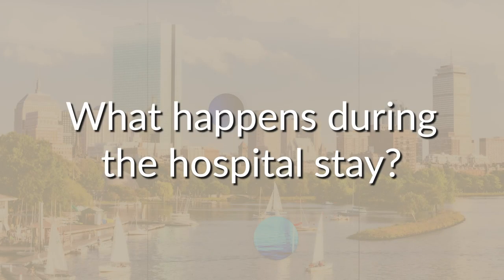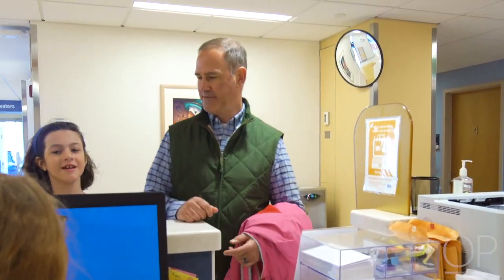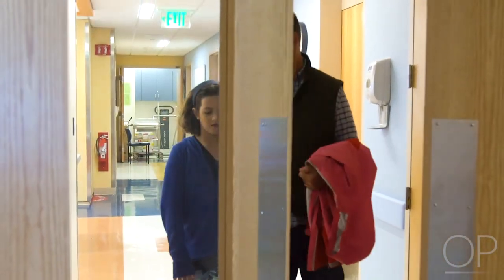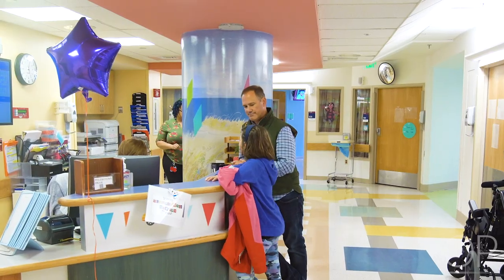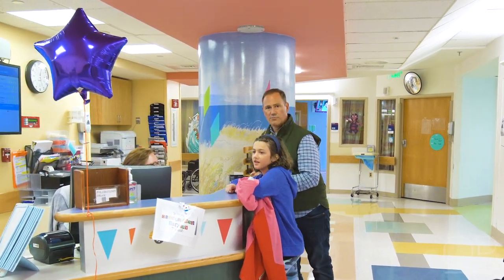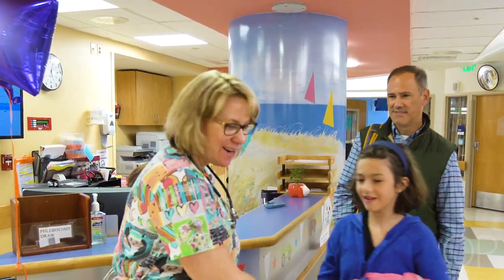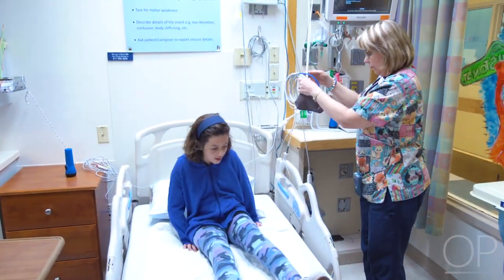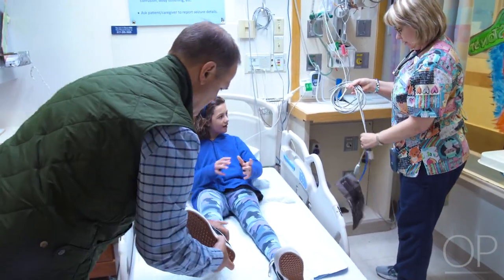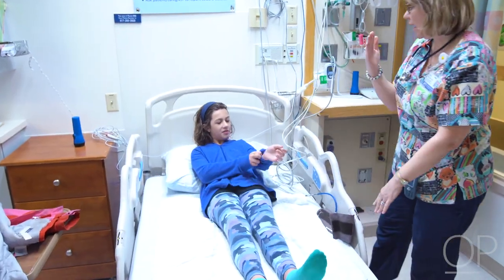What happens during the hospital stay? You will check in at the admissions department on your scheduled day and time of admission, and they will help you go to the neurology floor. Once you arrive at our front desk, you will be directed to your child's room. A nurse will come to get you settled in. He or she will review your child's medical history, medications, and complete a brief physical exam and vital signs. You'll always have a designated bedside nurse, who will change shifts two to three times per day.